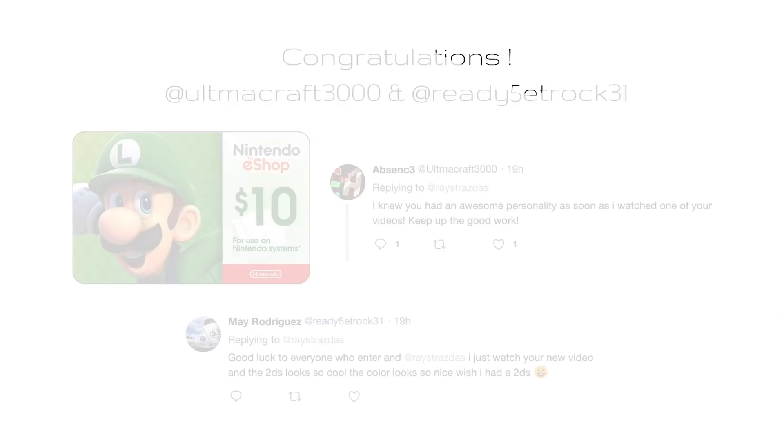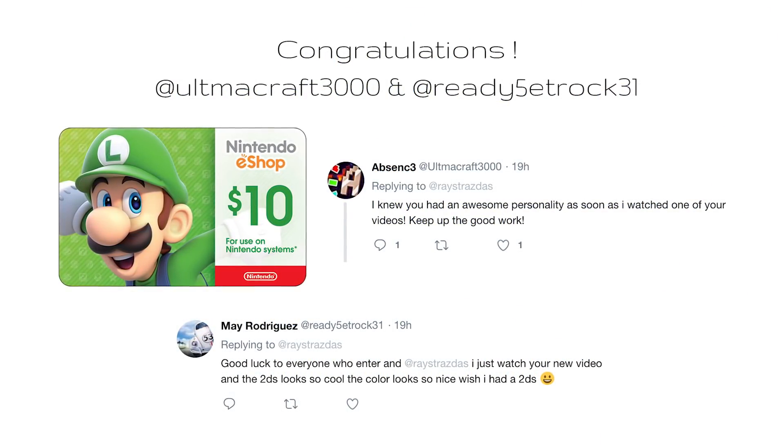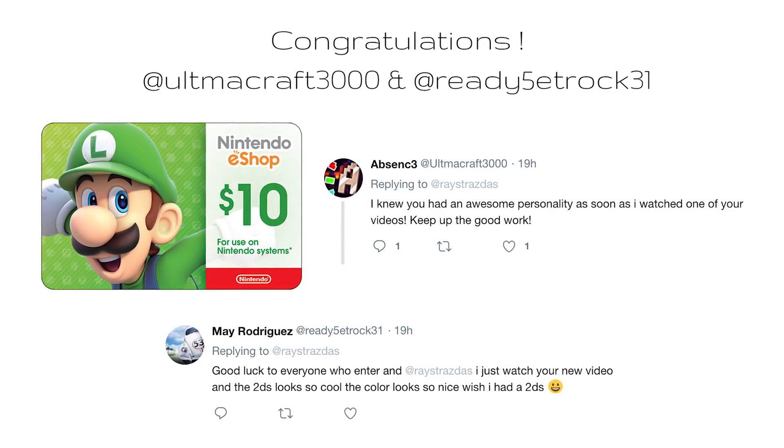First up, let's get to the winners of the $10 eShop gift cards. We have Ultima Craft 3000 and Ready 5 at Rock 31. I'm sorry if I pronounced them wrong, but yes, we do have 2 winners for the eShop gift cards. Congratulations!